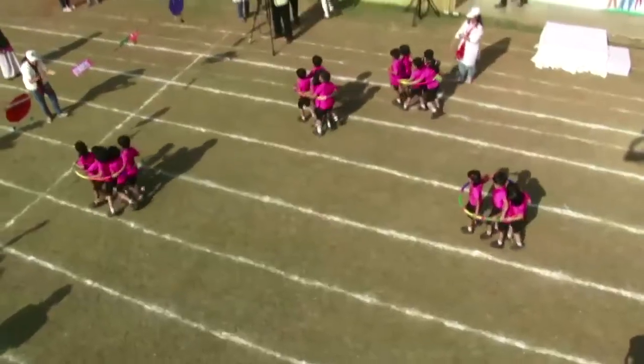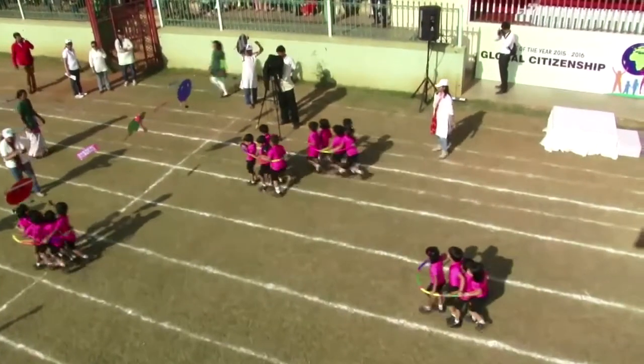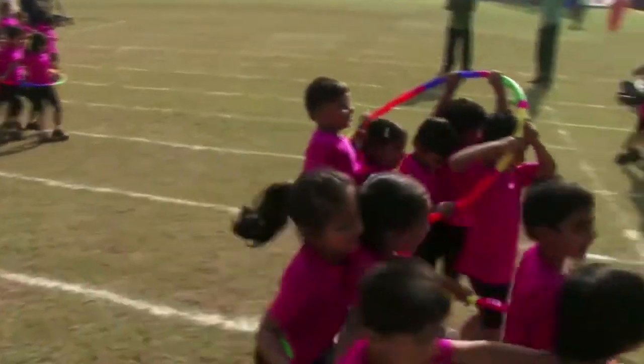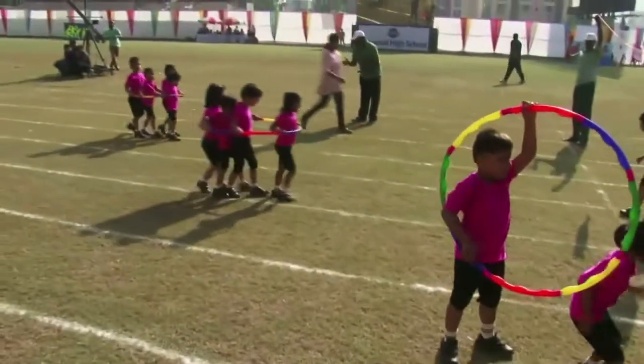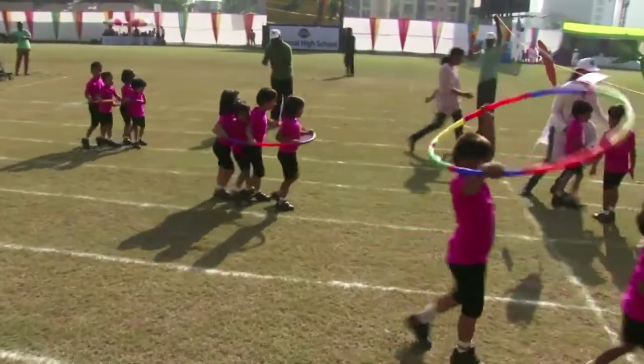Look at them walking together. Whoa, we're already going to have a winner. Oh yes, we got a winner! Great job, kids. Keep it up, all of you.